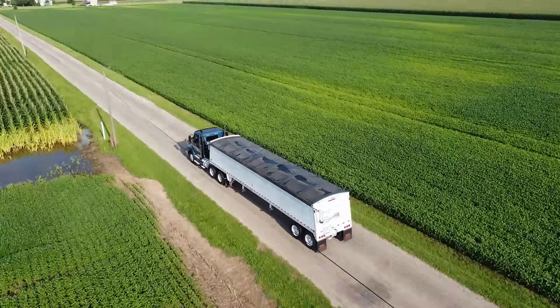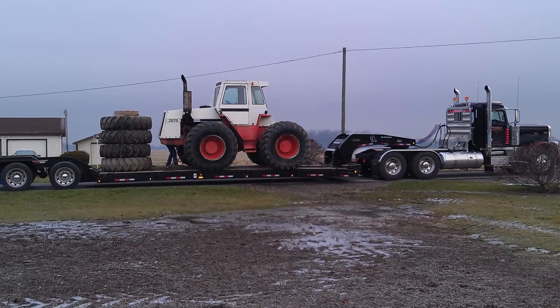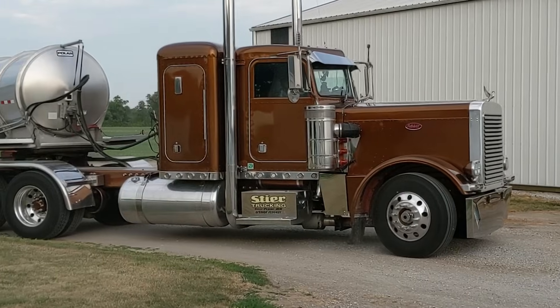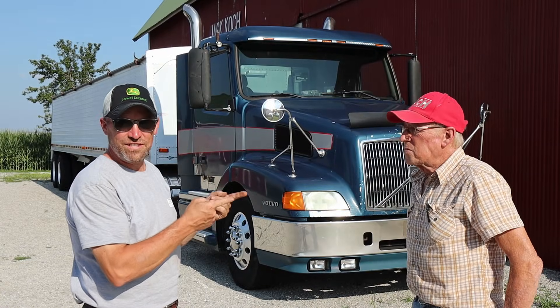For those of you that are inexplicably drawn to trucks, semis, tractor trailers, big rigs, and 18 wheelers — I get it. I'm one of you too, but I do get it honestly. This is my dad Jack.